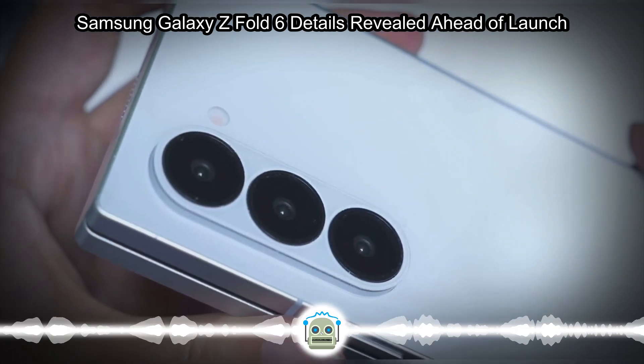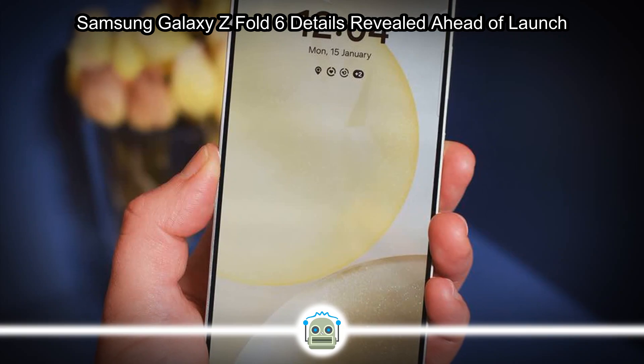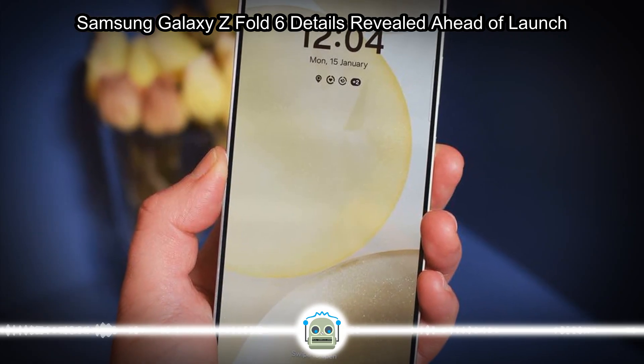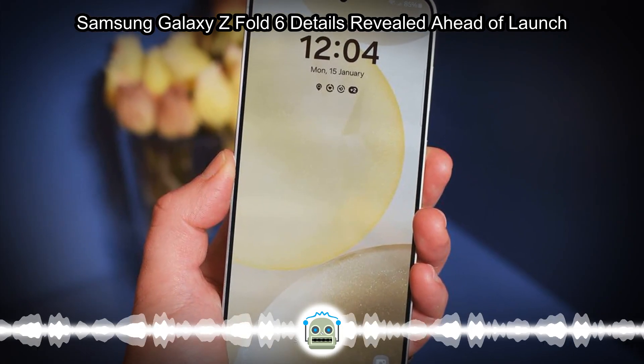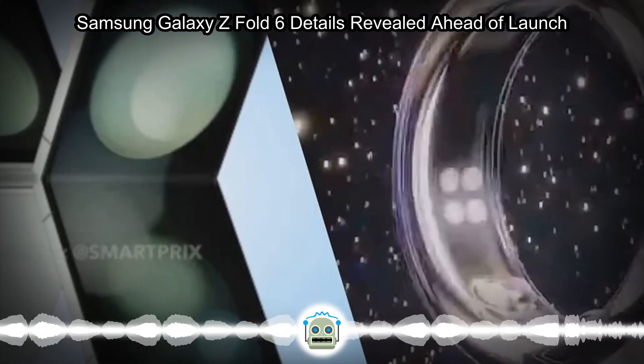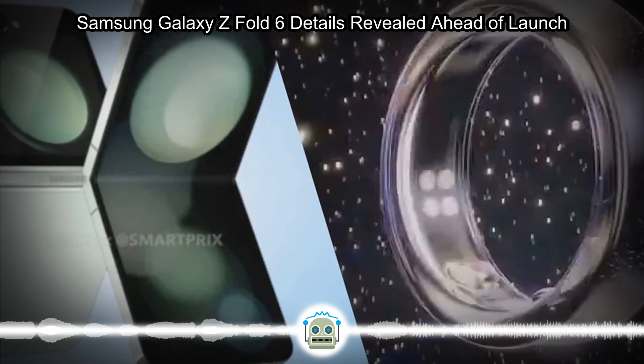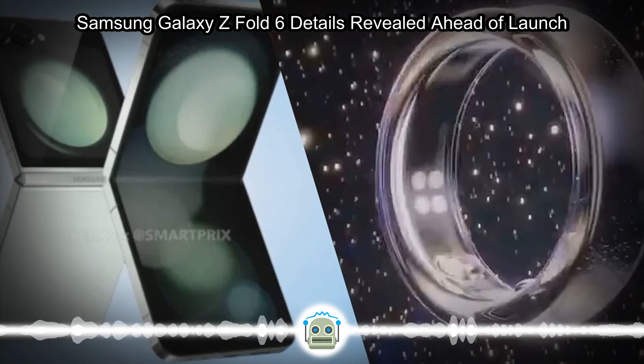New details on the design come from credible insider Ice Universe, posting on X, formerly Twitter, offering clear views of the Galaxy Z Fold 6 from several angles. These dummy units are typically provided to peripheral manufacturers to test their fixtures and fittings alongside an accurate reference model.